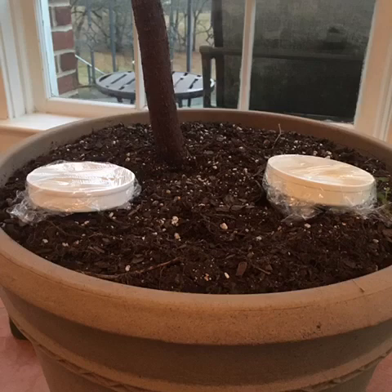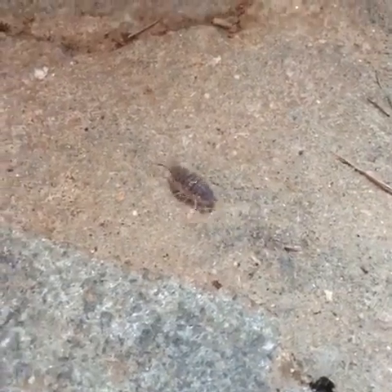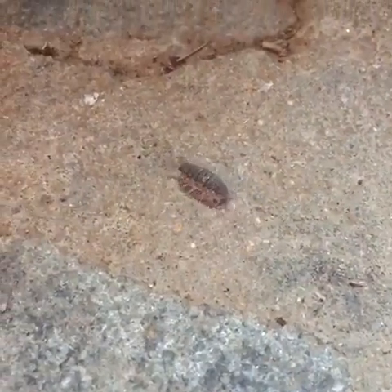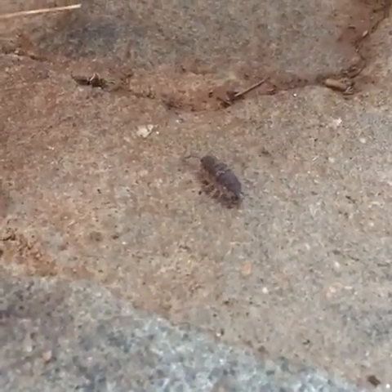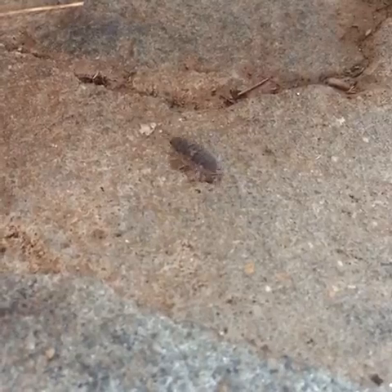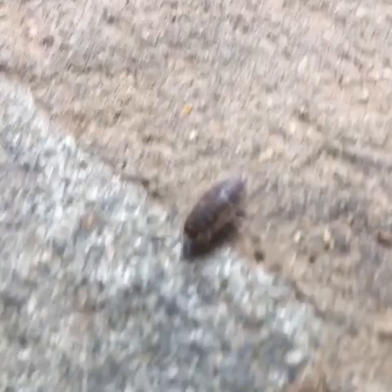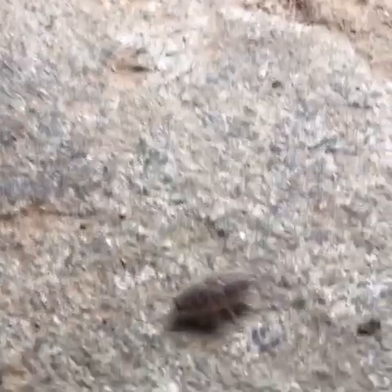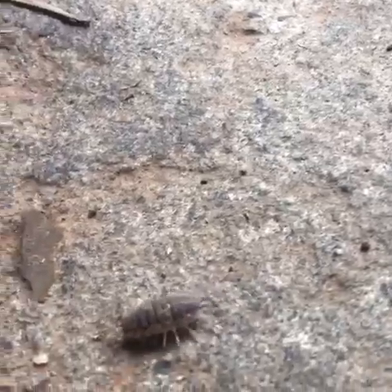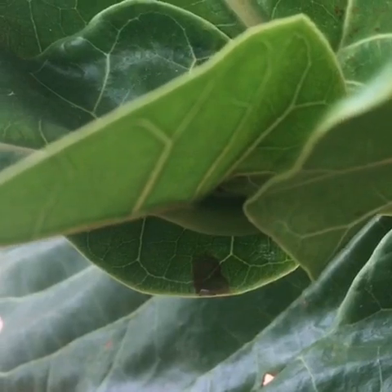Let's talk about a few crawlies you might see that do not need to be exterminated or relocated. One friendly insect I've found in my plants is the pill bug — we used to call these roly-polies as kids. They can actually be beneficial to your fiddle leaf fig, eating dead material and excreting a mild fertilizer with trace minerals. They love dark, moist places, so if you spot a couple in or under your planter pots, be kind to them.